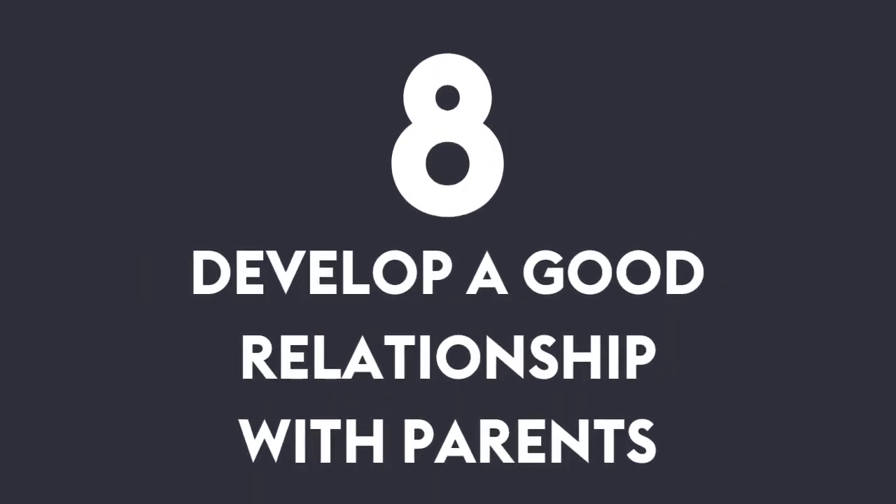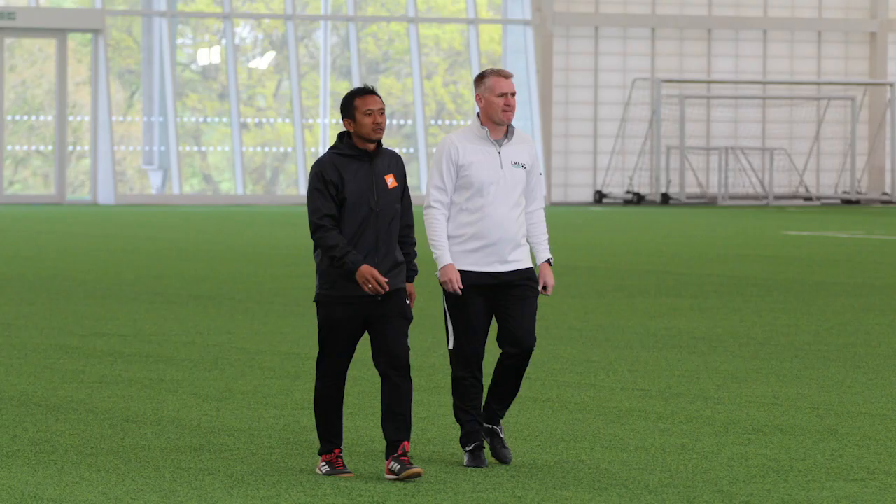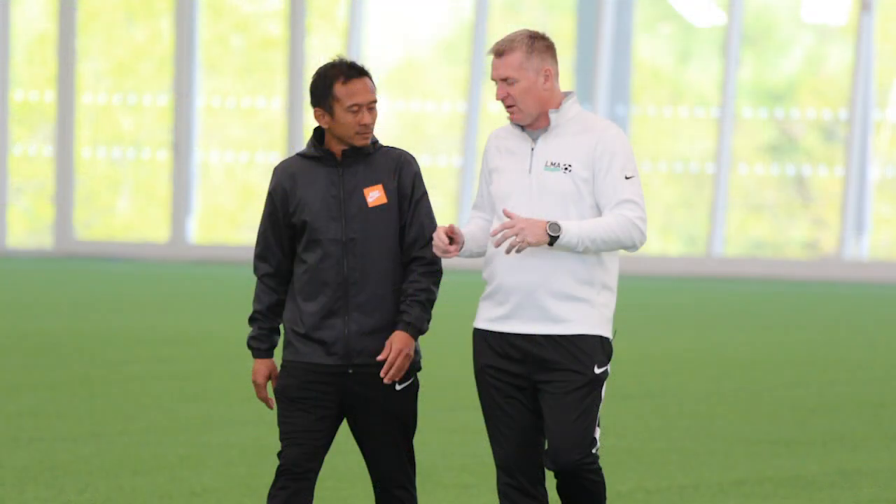Number eight: develop a good relationship with parents. Building positive relationships with parents is a big role that comes with being a coach, especially at youth levels. If parents think you are a good coach and that you are helping their child to develop, they can ensure your players are committed to the team every week.